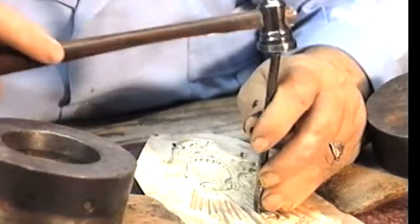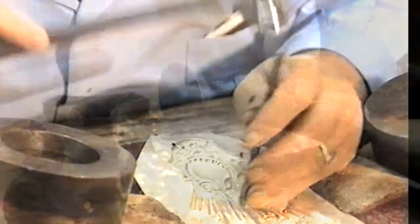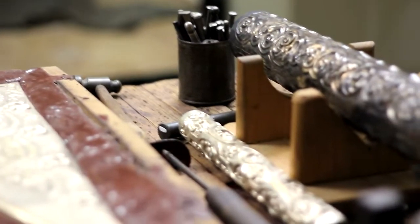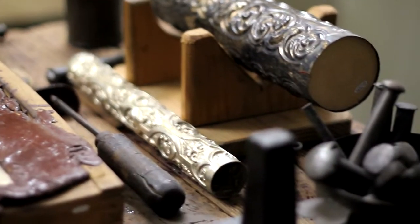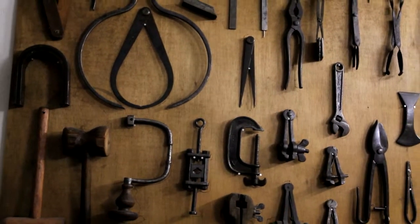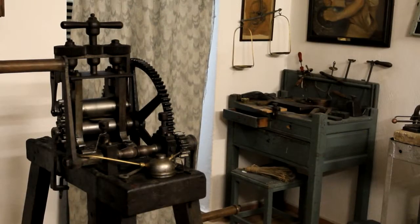His work has achieved a remarkable reputation for the reproduction of goldsmithery for museums such as the Tesoro del Carambolo in the Archaeological Museum of Seville, the Tesoro del Guarazar in the National Archaeological Museum, and the Tesoro de las Cambayas in the Museo de América.